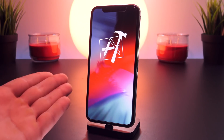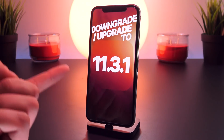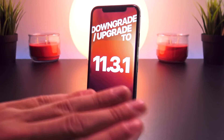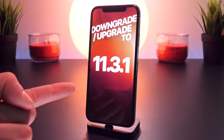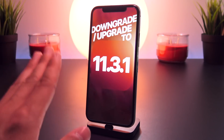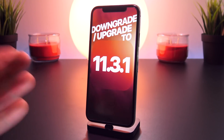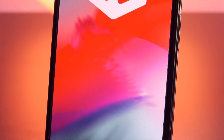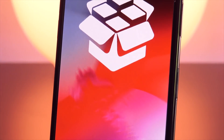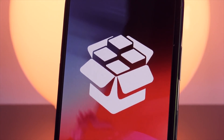Speaking of restoring, as of recording this video, iOS 11.3.1 is still being signed today, and this could very well be your last chance to restore to this software before Apple closes the signing window. With an iOS 11.3.1 jailbreak pretty much confirmed at this point, I'm not sure why anyone would wait on a different firmware if they're intending on jailbreaking. This will almost certainly be the last iOS 11 jailbreak before iOS 12 is released, so definitely upgrade or downgrade now while the signing window is still open.